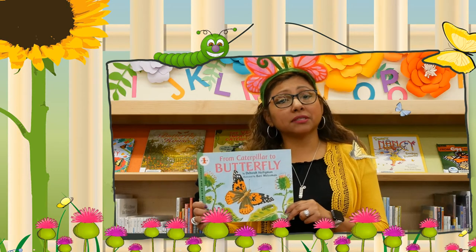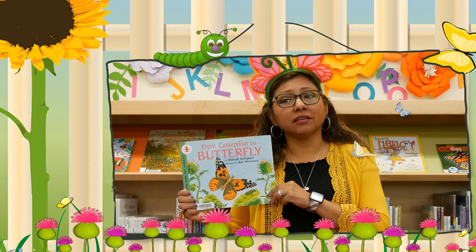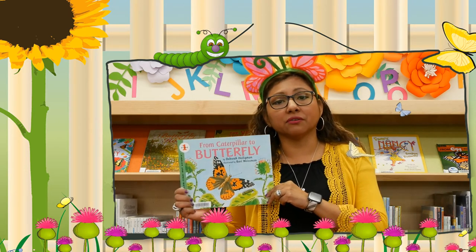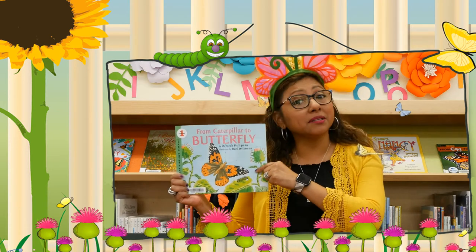Here's a quick tip. Good nonfiction books help build vocabulary. They also foster critical thinking and information gathering skills — like this nonfiction book right here, From Caterpillar to Butterfly.